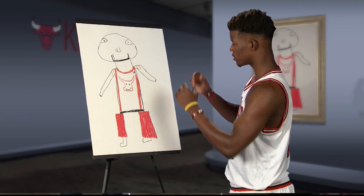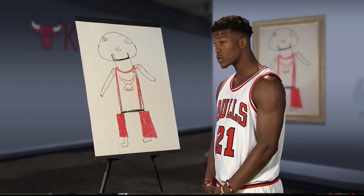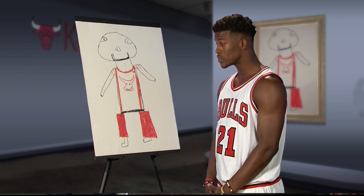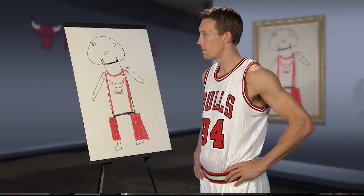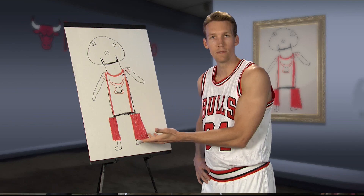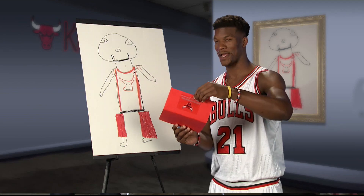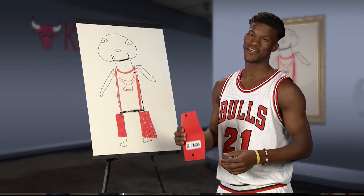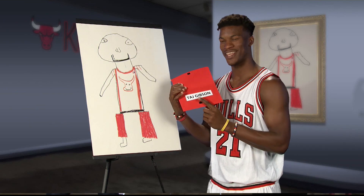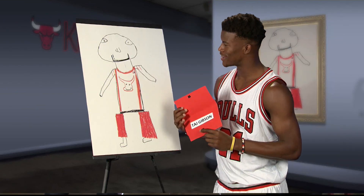I gotta go with Jimmy Butler on this one. I'm gonna go with Doug. Fresh out of the barber shop, and with the chaps and the cowboy boots, it's gotta be Jimmy Butler. I think this is me, though. Oh my... I should've known. Should've known the Baldy. Taj Gibson! It's me!